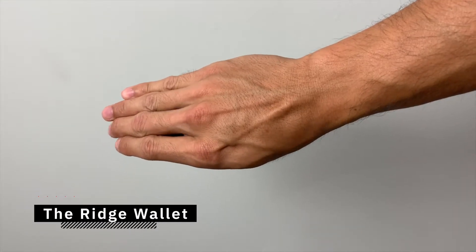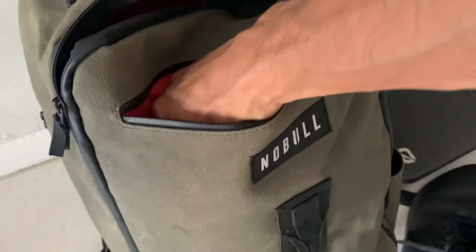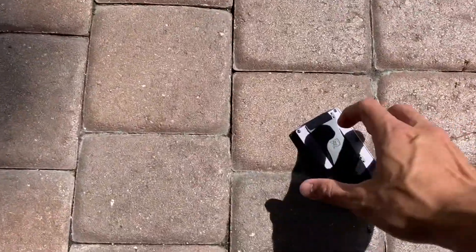What's going on guys, Wes back with another review. This time we're going to talk about something that is kind of ancillary to the fitness and health that I like to focus on with the tech, and that's something that I use for an everyday carry — we're talking about the Ridge wallet. If you are someone that is into fitness and adventure, there are certain things you carry every single day, and I need a wallet that can take a beating.